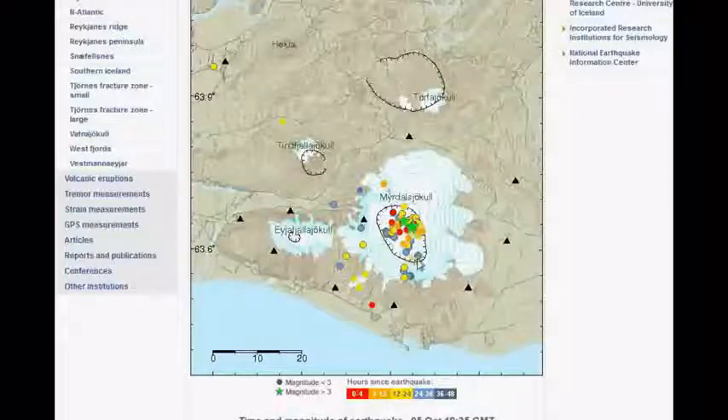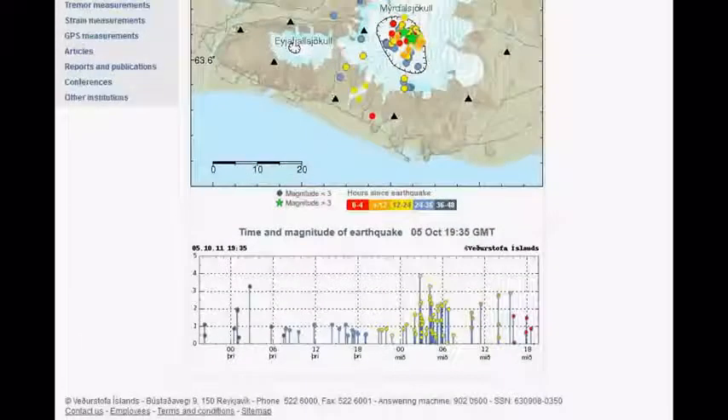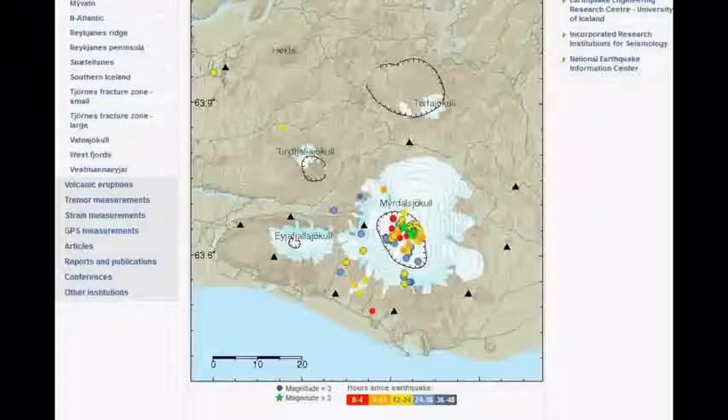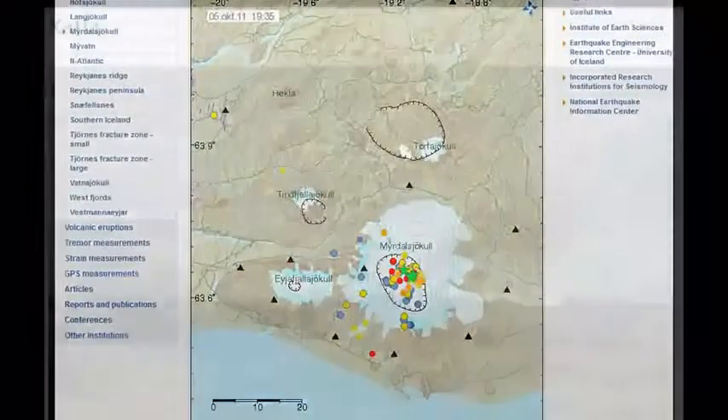So here you have a huge earthquake swarm going on — no wonder they're keeping an eye on things. I looked the other day and it was nothing like this. Swarms do happen and nothing comes of it, obviously, but it's definitely worth keeping an eye on this one. So for now, that's Katla.